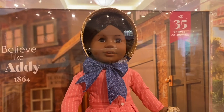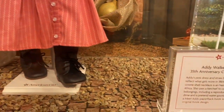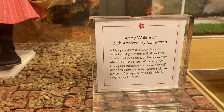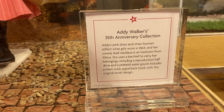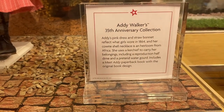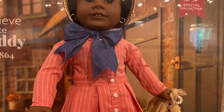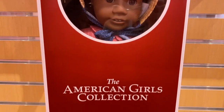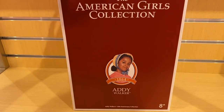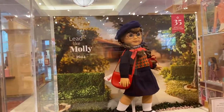Here we have Addy, and her background says 'Believe Like Addy 1864.' She has gravel and potted plants on the ground in her case. Her description says she has a pink dress, a straw bonnet, a cowrie shell necklace, and she uses a kerchief to carry her belongings, which include a half dime and a water gourd. Here is what Addy's box looks like — it says 'The American Girls Collection' like all the others, and on the back of all the boxes there's a description of what they come with.